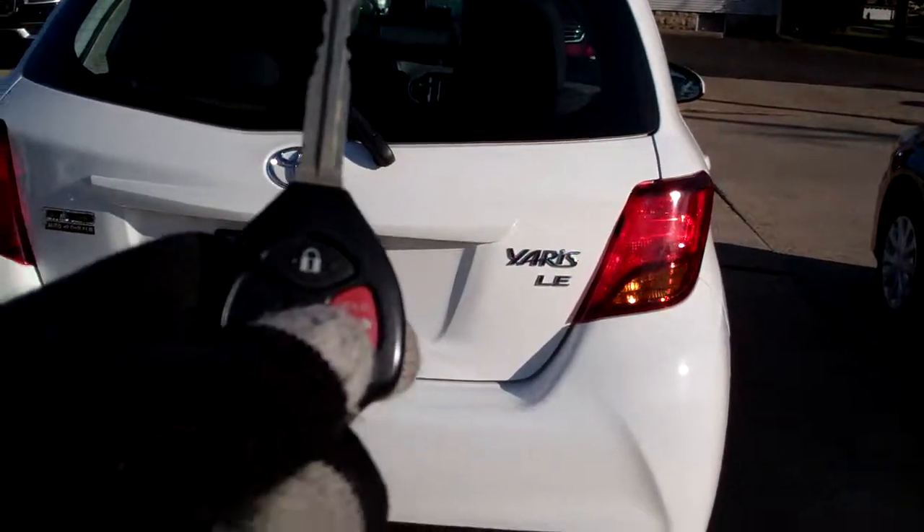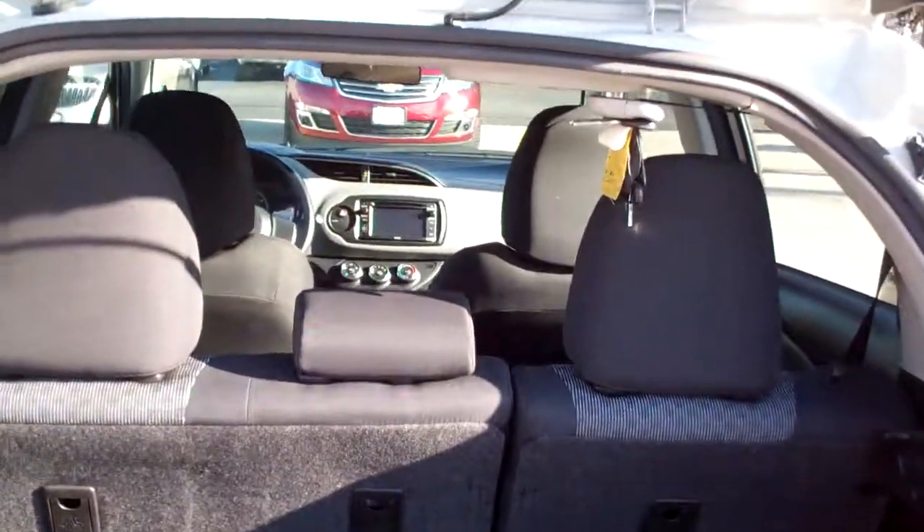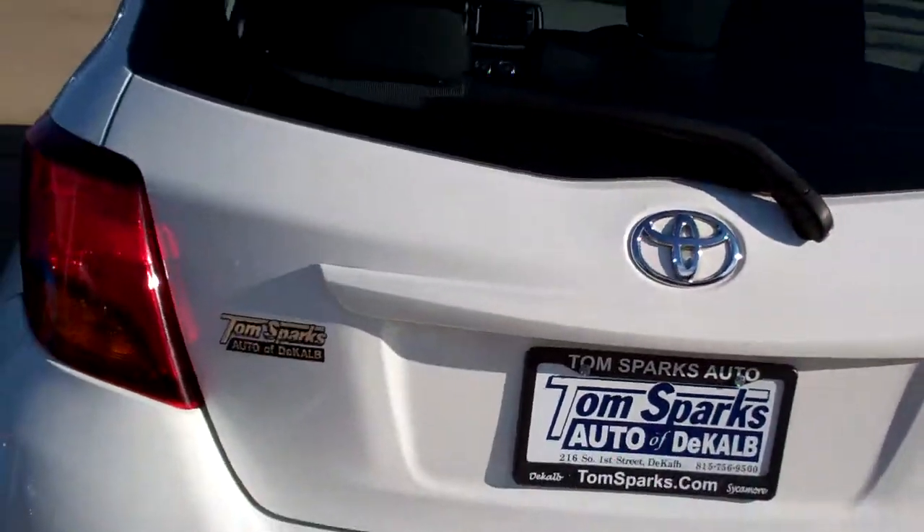Does have keyless entry into the car. Let's open up this hatch — easy lift hatch, good room back here, and of course you can fold those seats down, make it into like a little wagon if you need to.